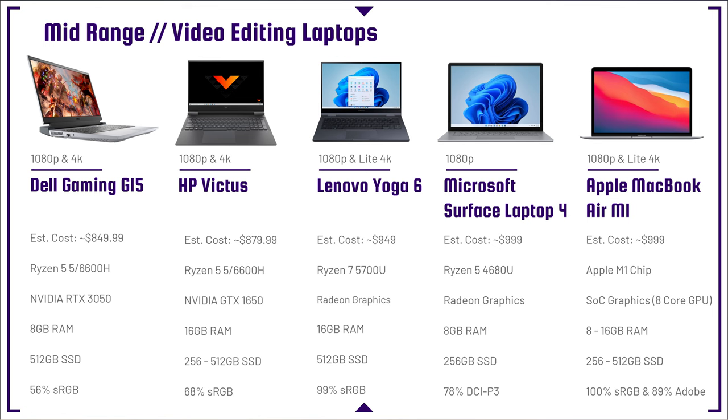Jumping into the next lineup — these laptops are going to be great for 1080p and definitely give you some 4K video editing opportunities. If you see any of these laptops coming with 8 gigs of RAM, I'd recommend upgrading when you can, or increasing your budget to make that upgrade. It will give you a much better video editing experience inside of the software.